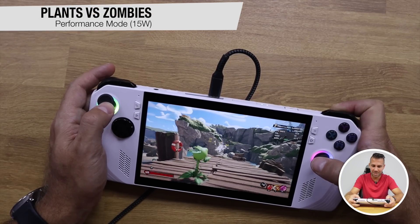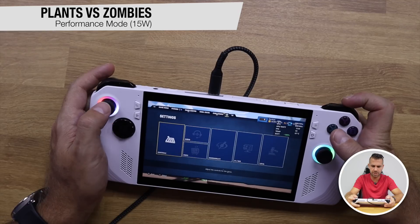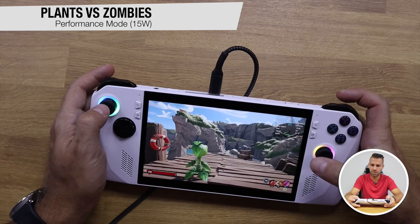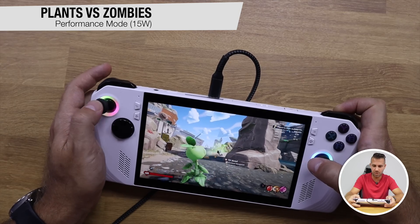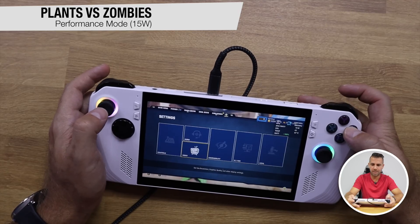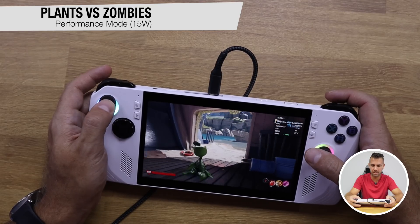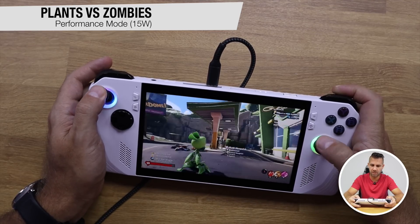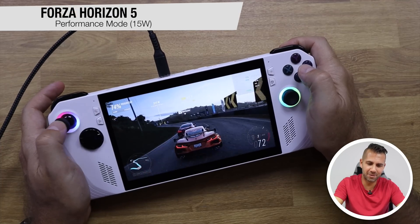On Plants vs. Zombies with medium presets we're above 40 frames per second, showing 45–42 FPS. Switching to high settings we can see a drop down to around 30 FPS, and sometimes it drops below 30 FPS on high, so medium is probably the better scenario for this title.